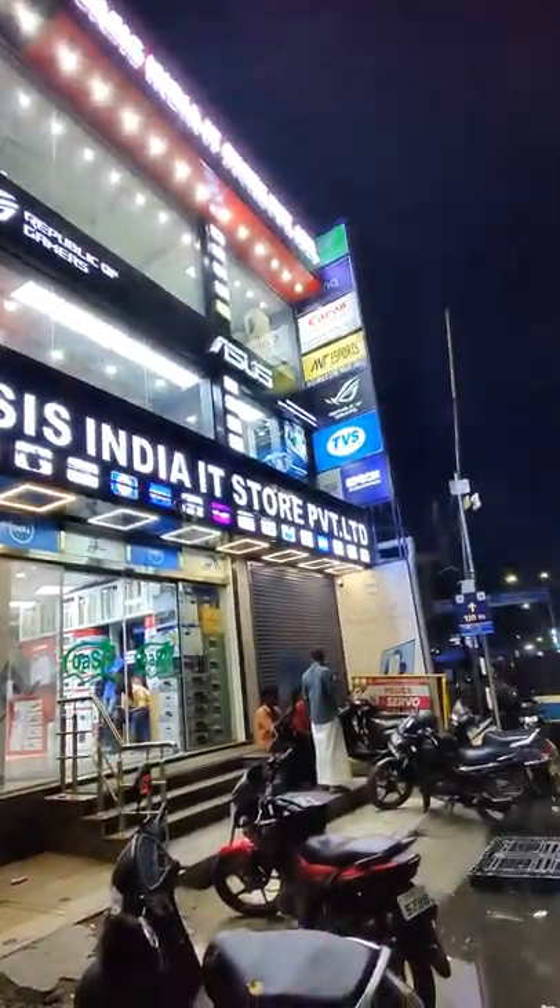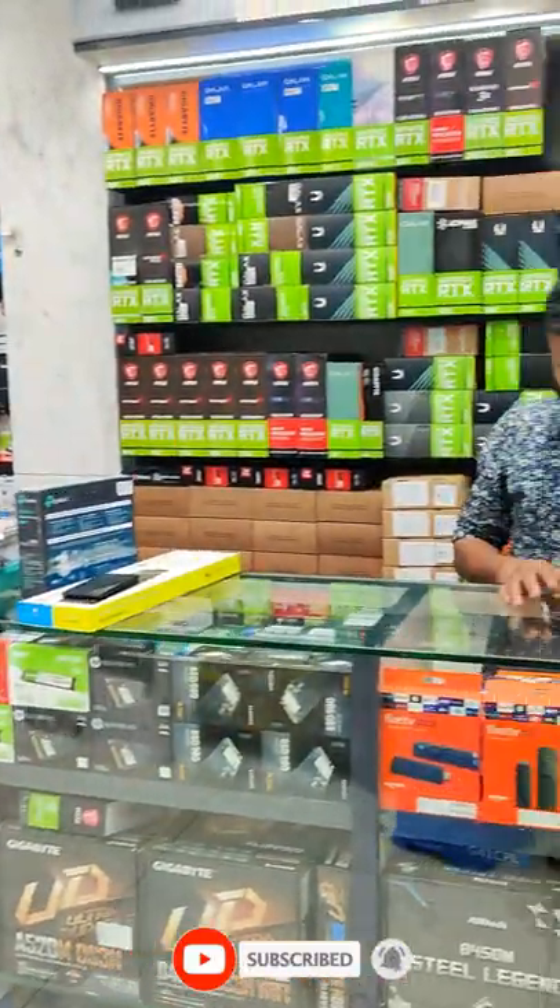Hi guys, we are here with ASUS Pudu building in the mountain road. You can find all of these things in the mountain road.